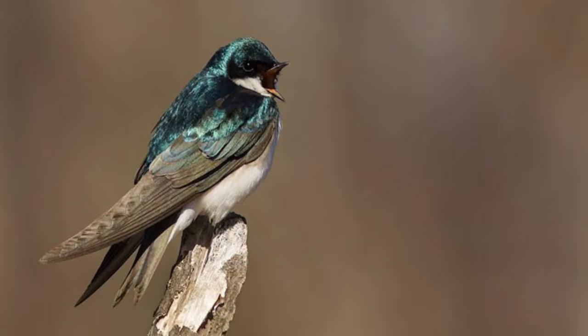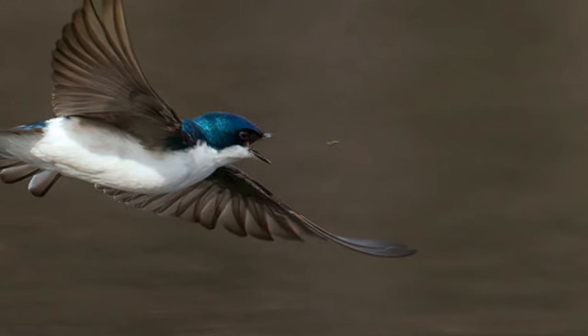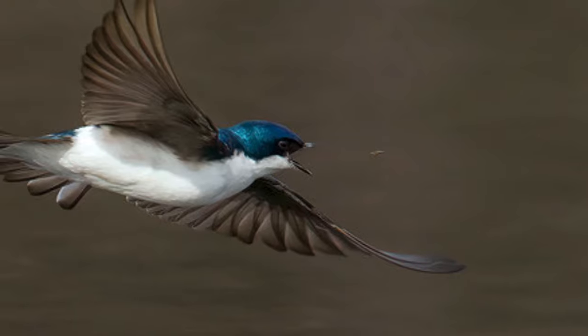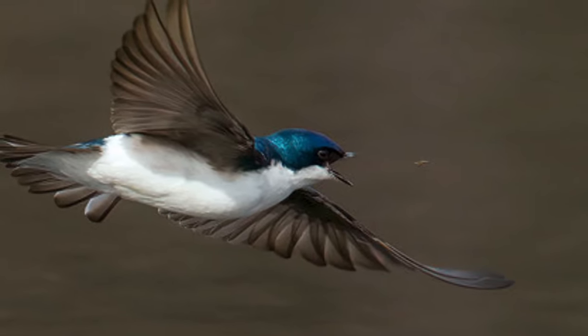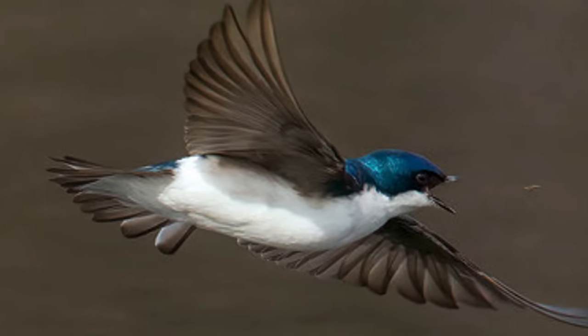Tree swallows put on quite a show. Watch them fly over open water or grass with acrobatic dips and swoops as they catch insects mid-flight, and listen for their sweet chirping calls.